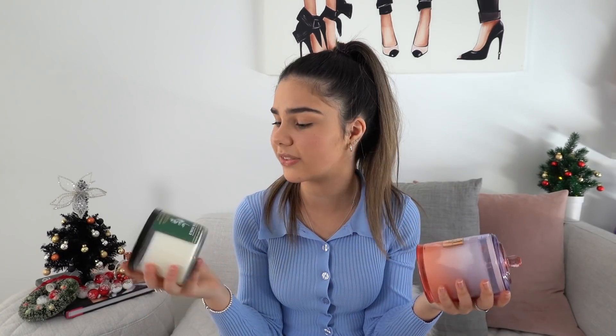During lockdown I was definitely burning a lot of scented candles, so they would definitely make the perfect Christmas gift. There are a lot of different scents you can get — I know there are a lot of Christmas ones coming out at the moment. Some of my favorite candle brands are Bath & Body Works and Glasshouse, so I would definitely consider putting candles on your wish list.